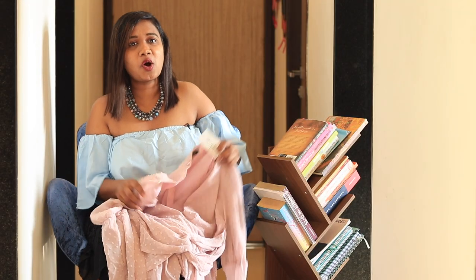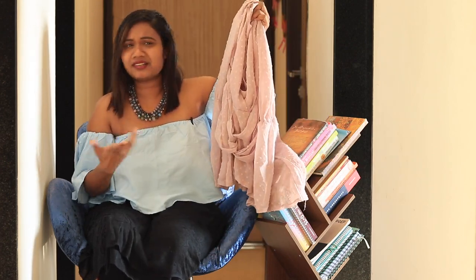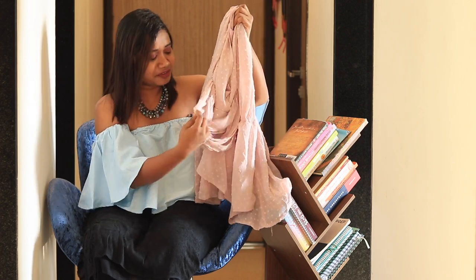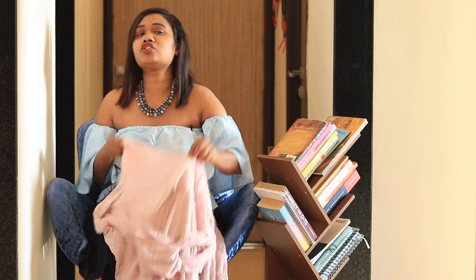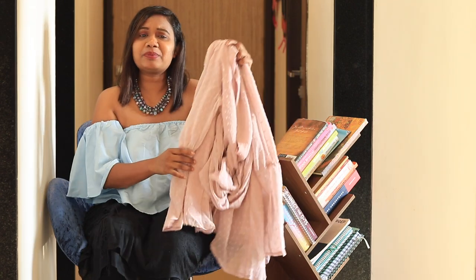The next item I got is this front twisted top. Look at the color — it is by far my favorite. This one is a pastel pink color. It has a front knot detailing going on. The neckline is very deep, so what you can do is stitch it up or wear a camisole inside. But overall this top looks very, very pretty, and the front knot cinches at the waist.